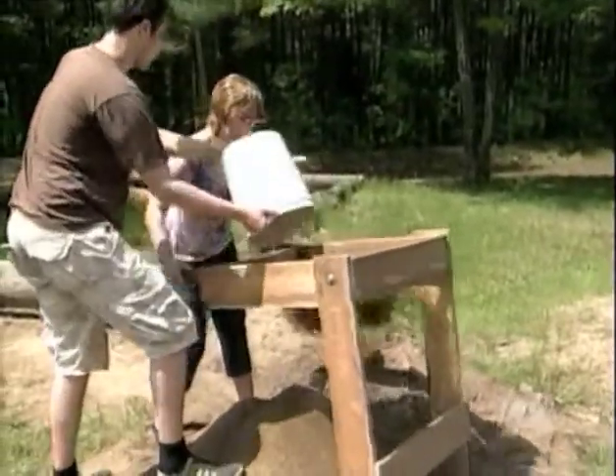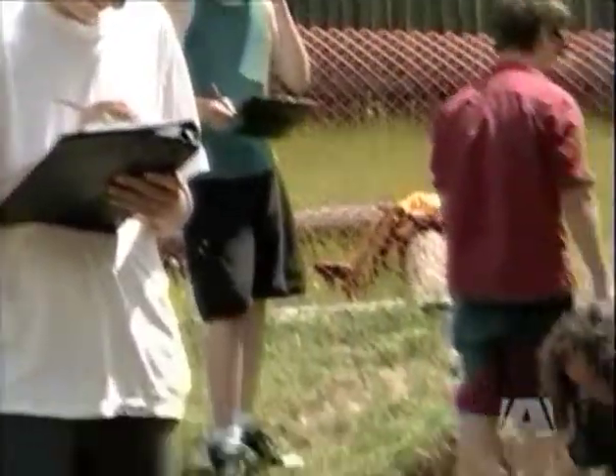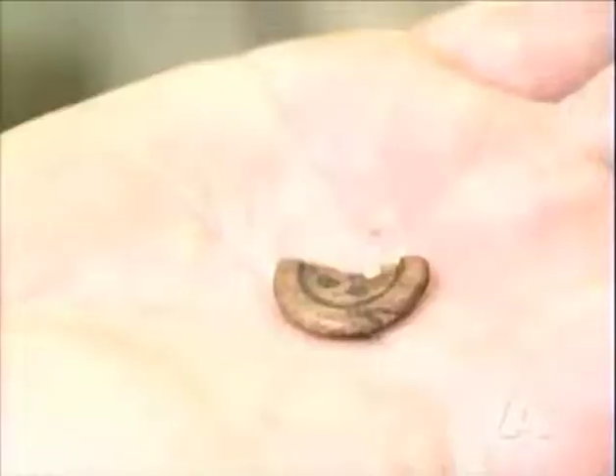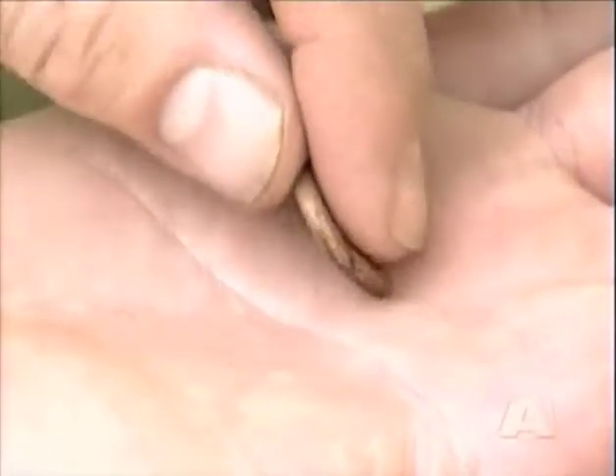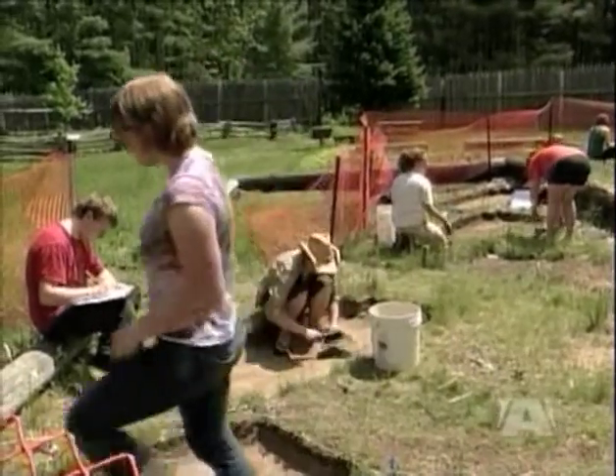The course is half in class, half out here. In class, you learn about all the archaeology methods like stratigraphy and how to excavate. Out here, we've just been finding some good stuff like pottery and old nails. It's rumored that where we're digging was supposed to be a blacksmith shop, but evidently it seems to be more like a kitchen area. But right now we're hitting native artifacts down below that, so it's pretty exciting.